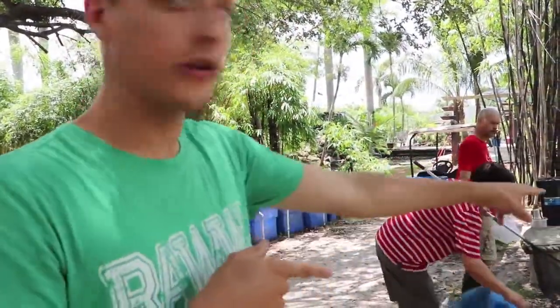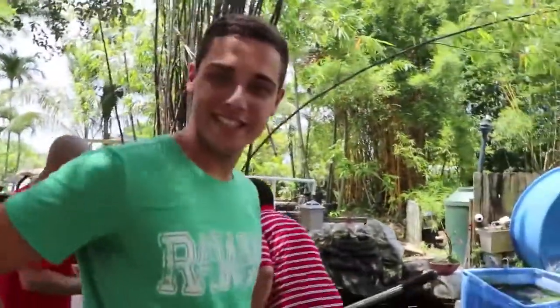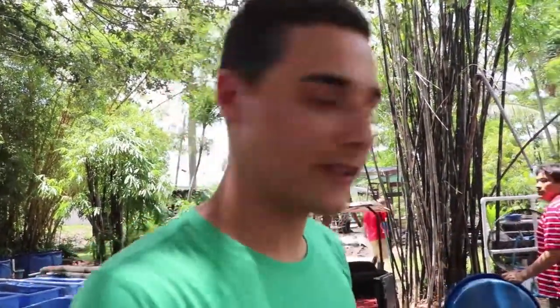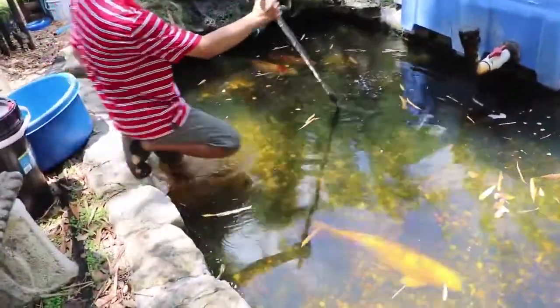I'm pretty sure the fish is right here. Oh, he's right there, I see him! As you guys can see, they're getting prepared to get this guy out. They're gonna put it in a bin first, and then we're basically going to decide whether we want it or not. He's going swimming!